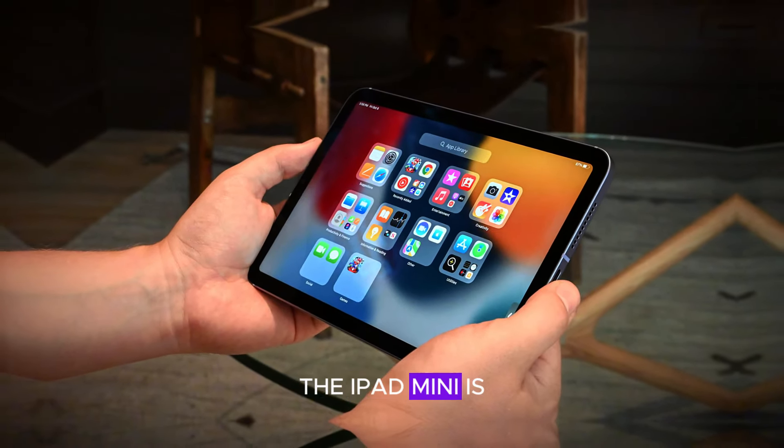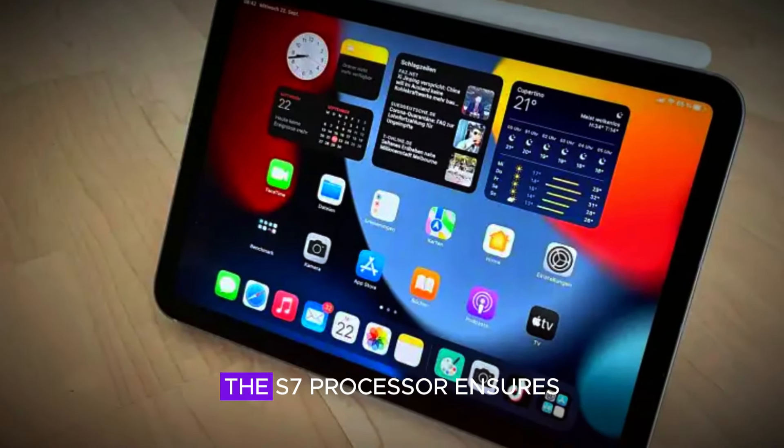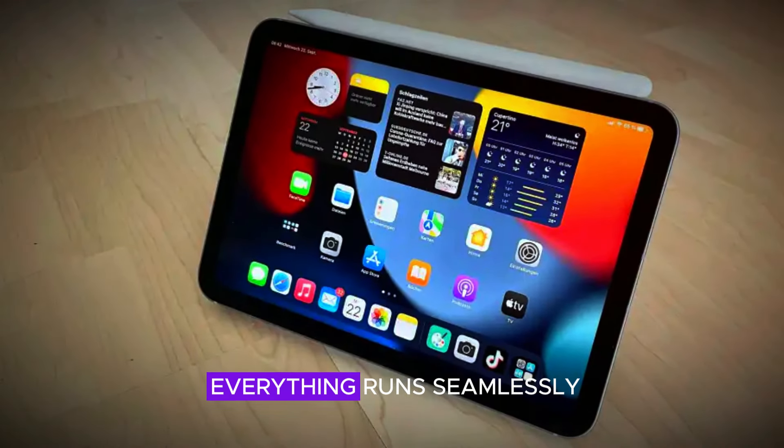Under the hood, the iPad Mini is powered by the new S7 processor, which offers a 30% performance boost. This means smoother multitasking, better gaming experiences, and enhanced productivity. Whether you're working on multiple apps or playing the latest games, the S7 processor ensures everything runs seamlessly.